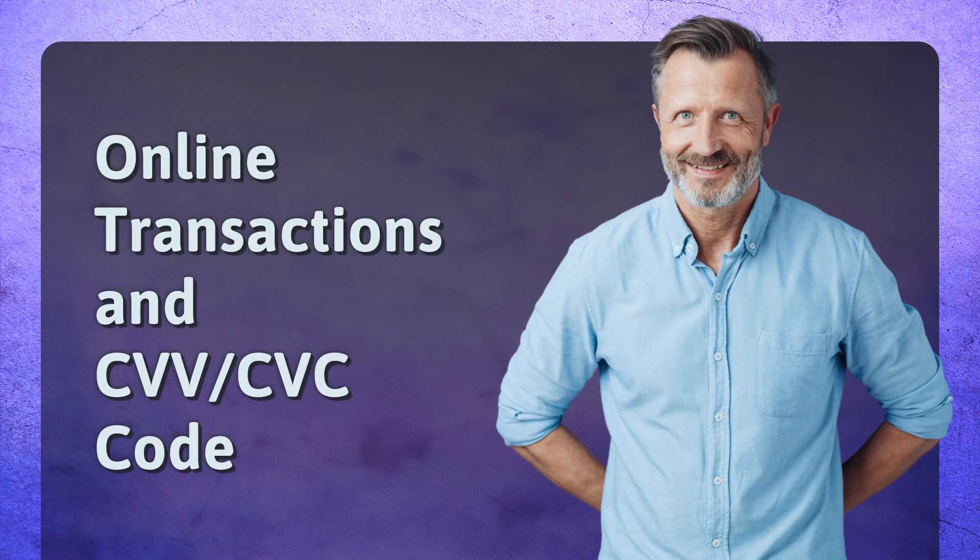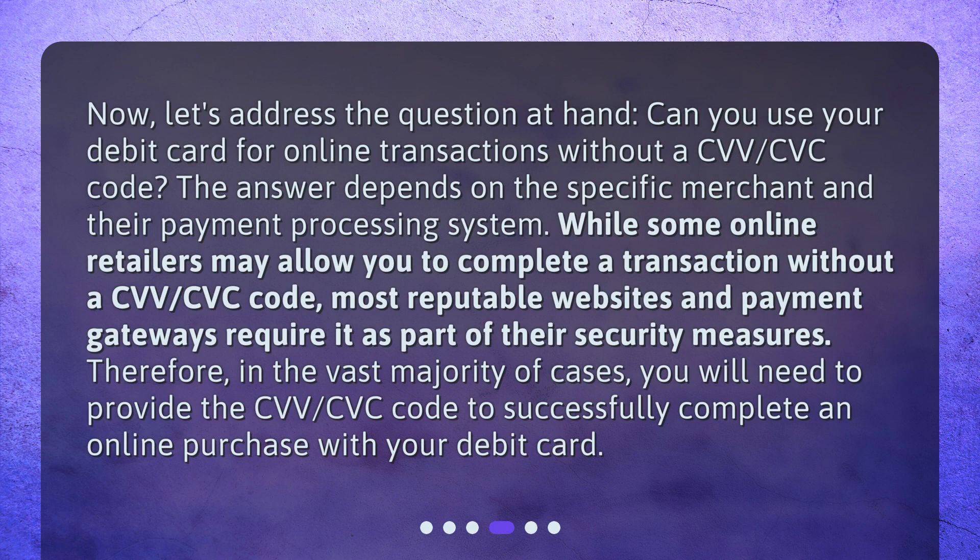Online transactions and CVV/CVC code. Can you use your debit card for online transactions without a CVV/CVC code? The answer depends on the specific merchant and their payment processing system. While some online retailers may allow you to complete a transaction without a CVV/CVC code, most reputable websites and payment gateways require it as part of their security measures. Therefore, in the vast majority of cases, you will need to provide the CVV/CVC code to successfully complete an online purchase with your debit card.